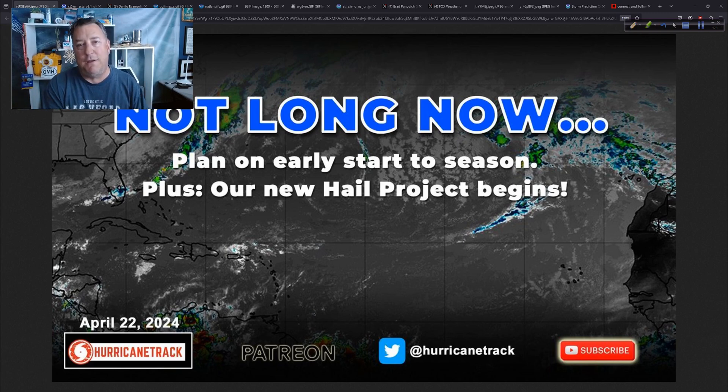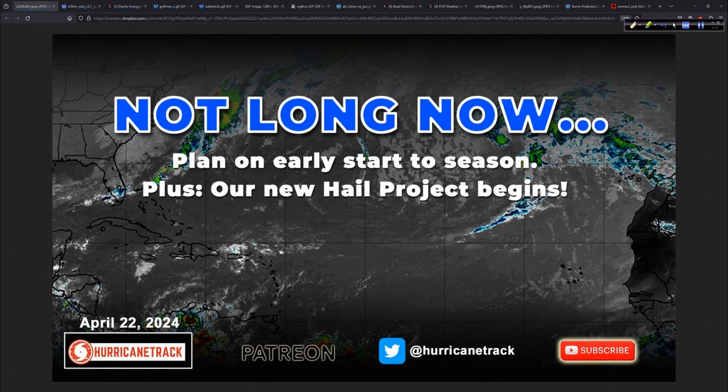So there you go — covered some hurricane stuff. Nothing to worry about now, but once we get into May — and that's just a little over a week away — we have to be ready. And then of course the hail project begins, and I hit the road later today. We are supported through Patreon — that's our crowdfunding, and a great community overall. We are Hurricane Track on YouTube and Twitter and Facebook. From all of us at Hurricane Track, I'm Mark Suddoth. I'll see you again probably sometime Wednesday from out in Texas as we go track down some big-time hail.